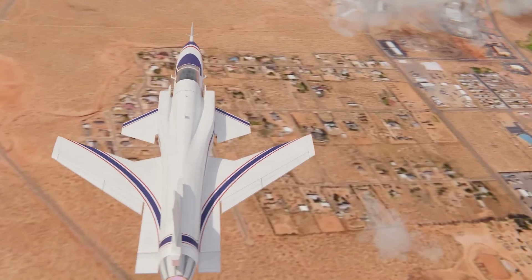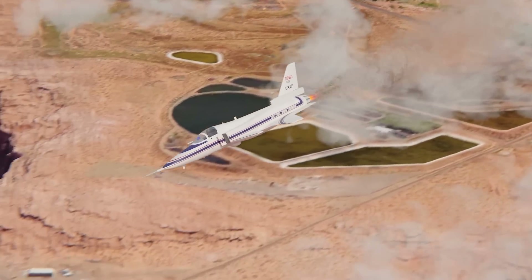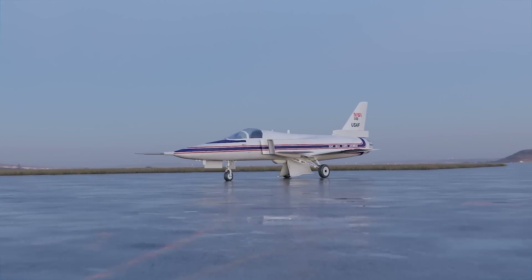Let's explore together the ingenuity behind this forward-swept wing design, how Grumman tried to tame this beast, and why they ultimately failed.